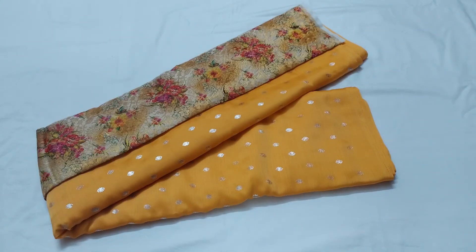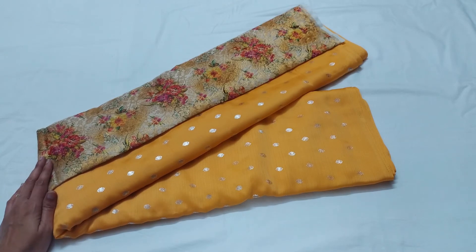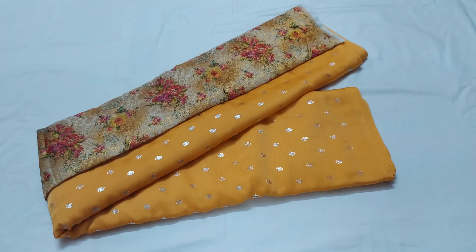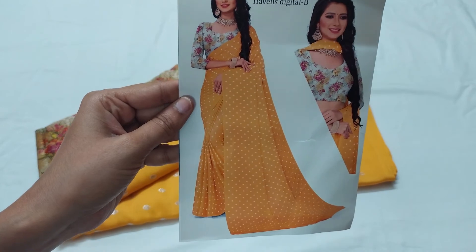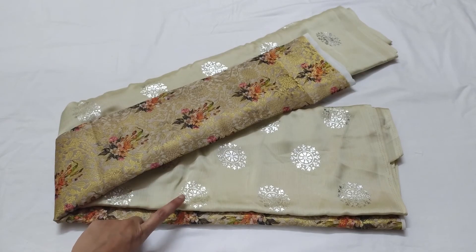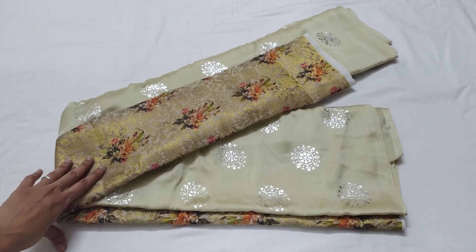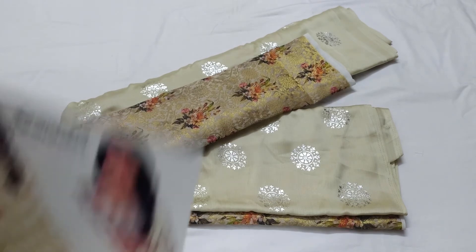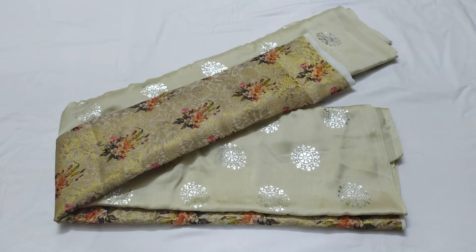The next sari is a light orange color and the blouse also has a digital printed design. The sari catalogue picture is made in this look. The next sari is a light cream color. You can use round silver printed buttas, and the blouse also has a digital printed design for the cream color. The sari outlook is made in this look — so light colors are made in this look.